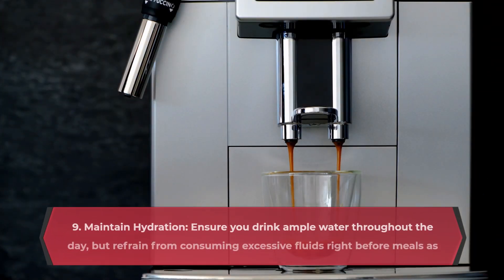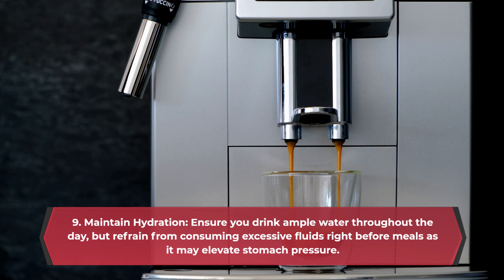Maintain hydration. Ensure you drink ample water throughout the day, but refrain from consuming excessive fluids right before meals as it may elevate stomach pressure.